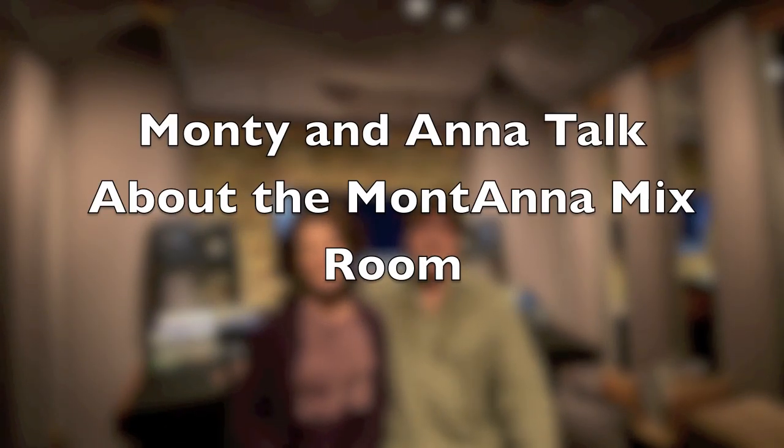Hey guys, it's Monty Powell and Anna Wilson, and welcome to the Montana Room — the new studio designed and built by Carl Tatsch here in our new home in Nashville. Welcome to our new workspace. Montana, Monty, Anna — a combination of our names; a lot of people call us that. This is the second room that Carl has designed and built for us, and it's also the second room that uses the phantom focus technology that we wouldn't be able to live without.